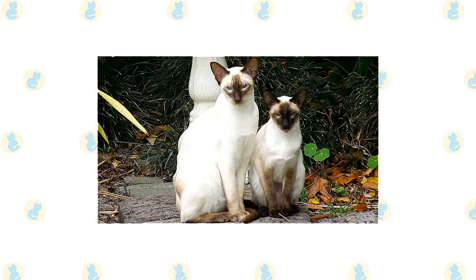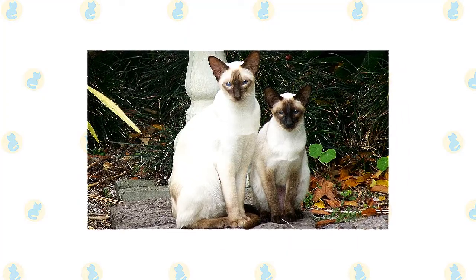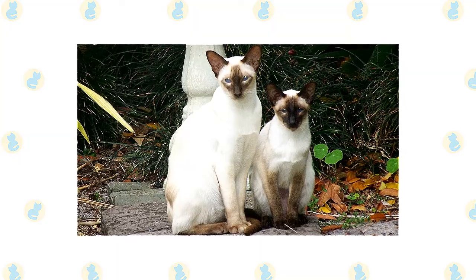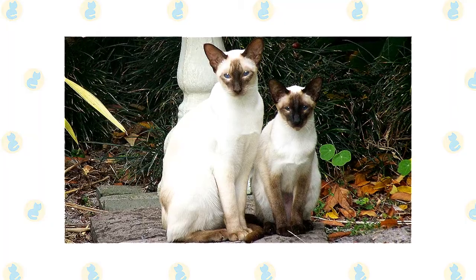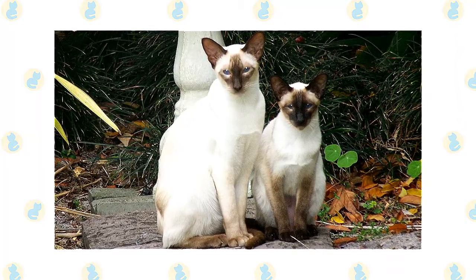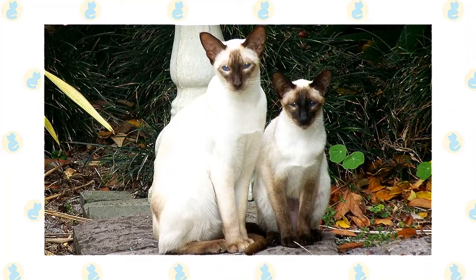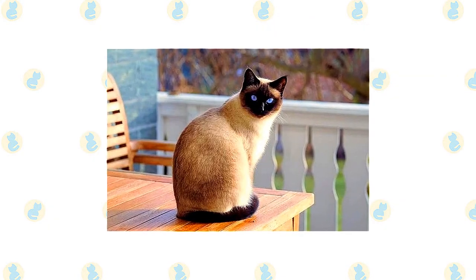The Siamese cat is a medium-sized breed with a long, lithe body that is graceful and elegant but still has a muscular feel. The body is well-balanced and athletic, the legs slender and the paws small and oval. The head viewed face-on resembles a triangle tapering in straight lines to a fine muzzle. The ears are large and pricked and are set so that they follow the lines of the triangle. The eyes are oriental in shape and slant towards the nose. The tail is long and tapering and free from kinks.